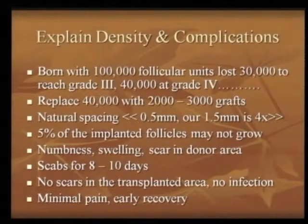Explain the density mathematics and the complications. A person is born with 1 lakh follicle units on the head. 30,000 have to be lost to reach grade 3 hair loss, and 40,000 lost to reach grade 4, and so on. If you have a distribution of 50,000 to 60,000 follicles on the top of the head and 50,000 to 60,000 on the sides and the back, from the top of the head you are going to lose 40,000 before you reach grade 4 hair loss.